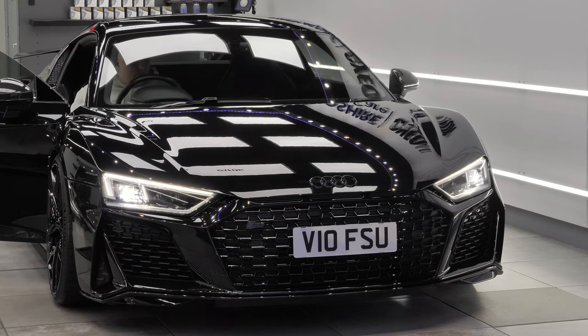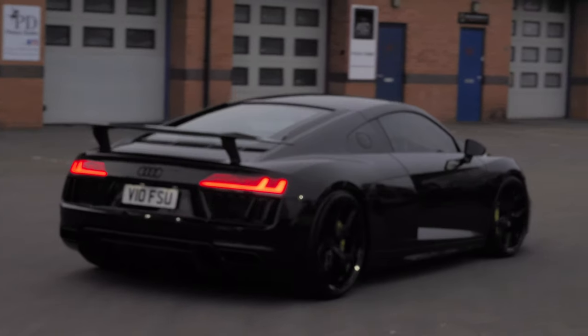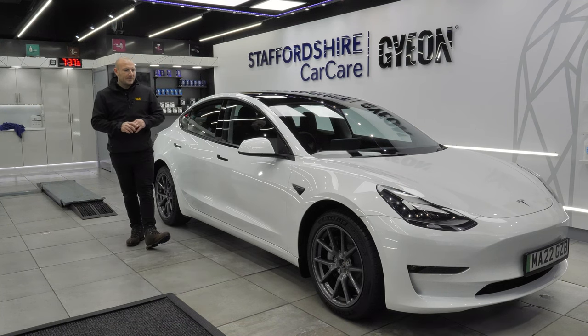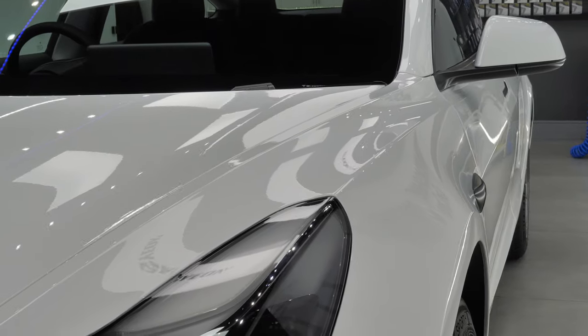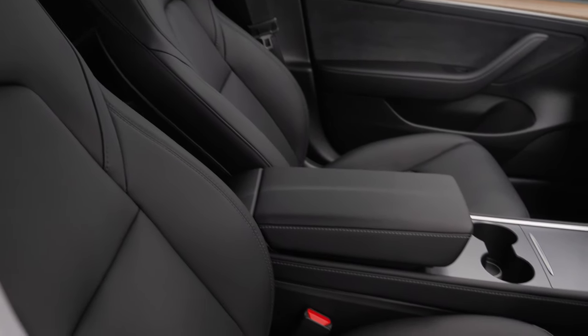The Audi R8 has now left after having its two stage machine polish and ceramic coatings throughout. The Tesla Model 3 is now sitting here patiently waiting for the customer after having ceramic coatings on the paint and paint protection film to the front end. We've also coated the interior for this customer.